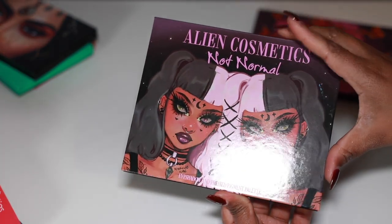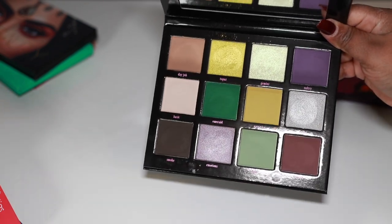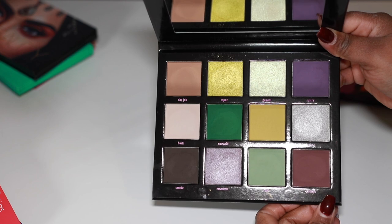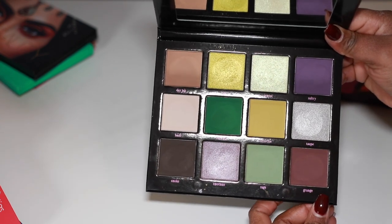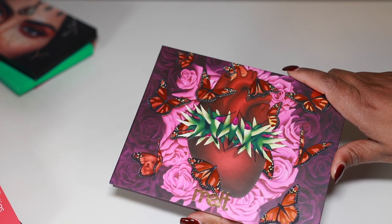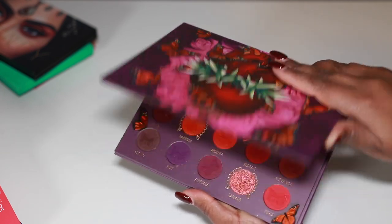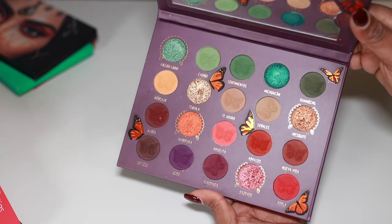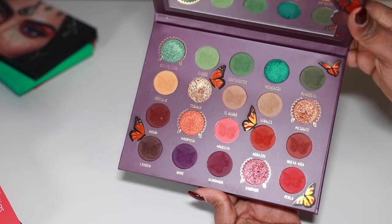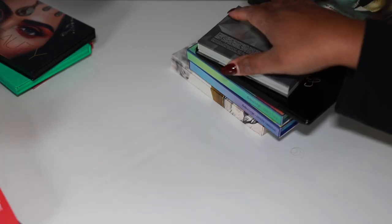The Alien Cosmetics Not Normal palette — really gorgeous. I just wish they would bring their pan size back down because I really don't like really big pans — it's too much and I'm never going through all of it. But I really like this palette. The Melt Cosmetics x Amir Palaces palette — the 2021 holiday release — is gorgeous. I haven't picked it up since I did my video on it, so I definitely need to use it more. The quality was really nice, both the mattes and shimmers.